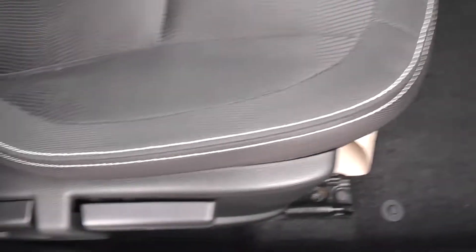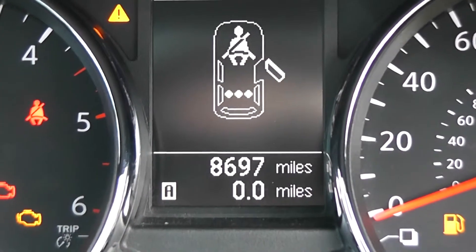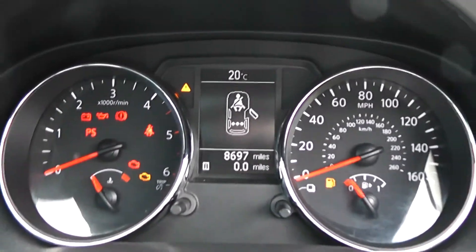Inside, the upholstery is black cloth with double white stitching and it's in pretty good condition. Jumping in to check the current mileage, this stands at 8,697. The TFT screen also shows lots of other useful information.